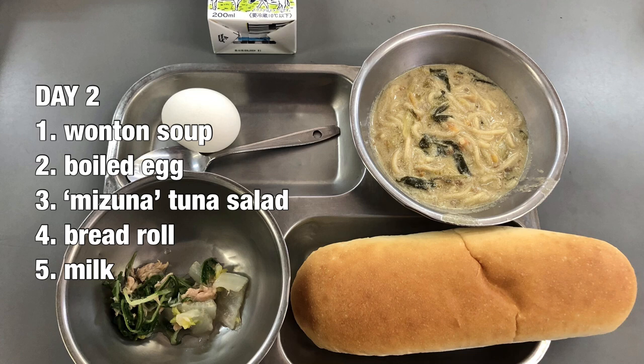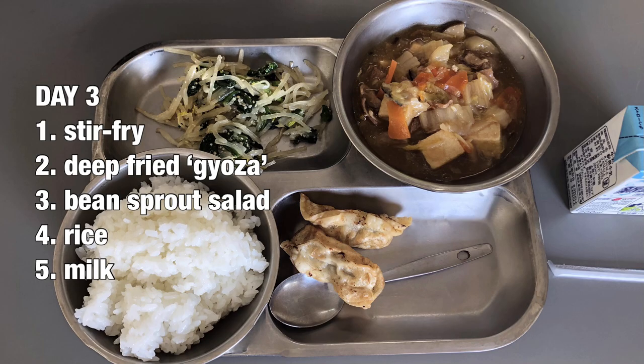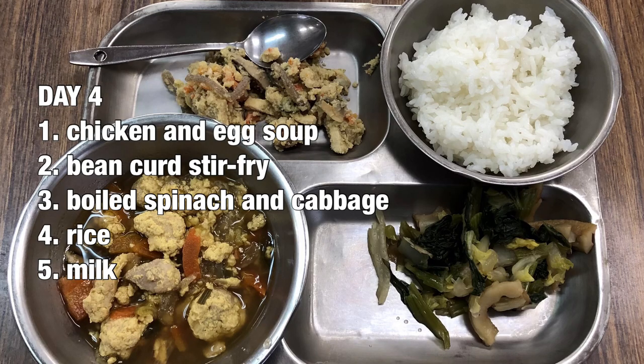The lunch menu varies from city to city and region, but all have the same goal of providing a healthy meal and educating the children about food, culture, and nutrition. Elementary education in Japan starts in the first grade at age 6 and finishes in the sixth grade at 12 years old.